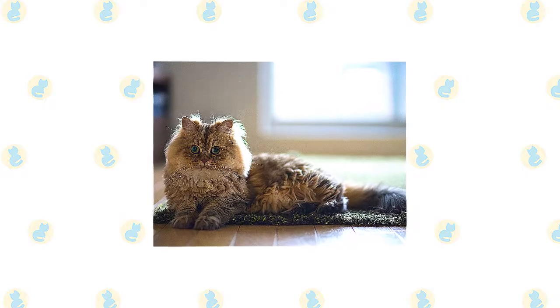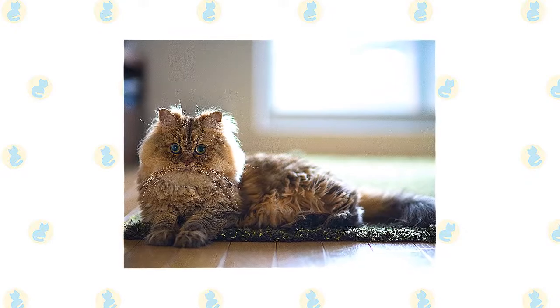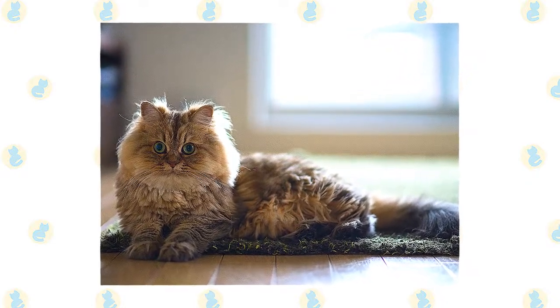Persians aren't the best choice for a house full of boisterous children and dogs, but they have no objection to being the object of a gentle child's attention or to rubbing along with a friendly dog who doesn't chase them or otherwise cause them anxiety.